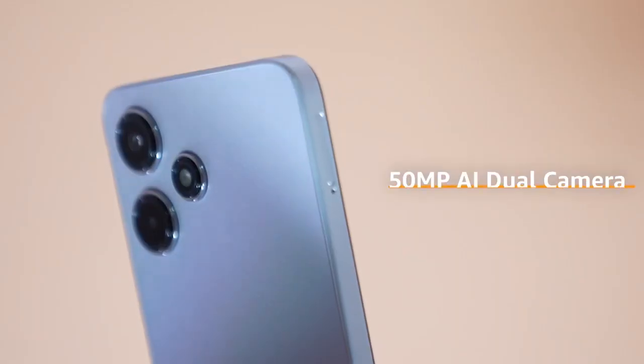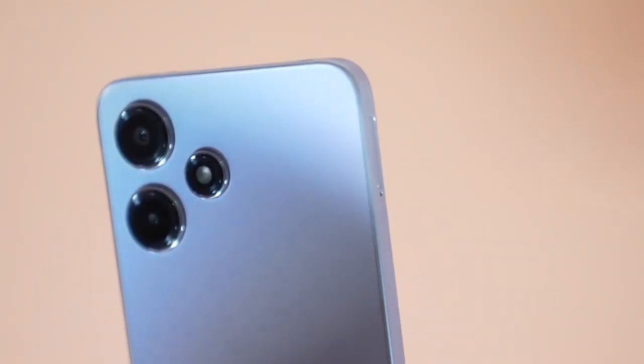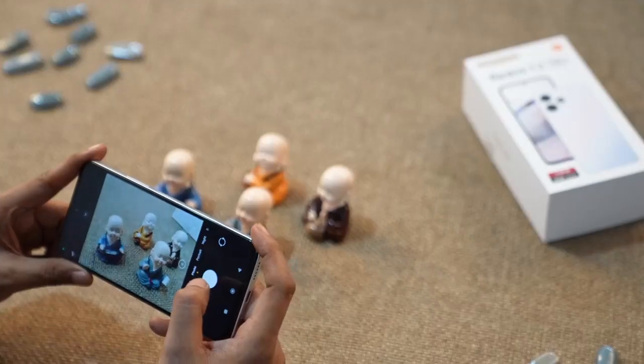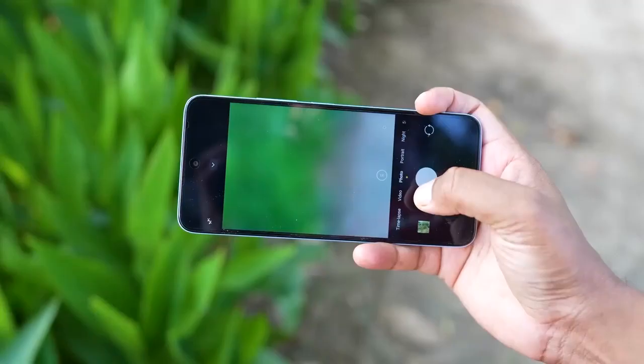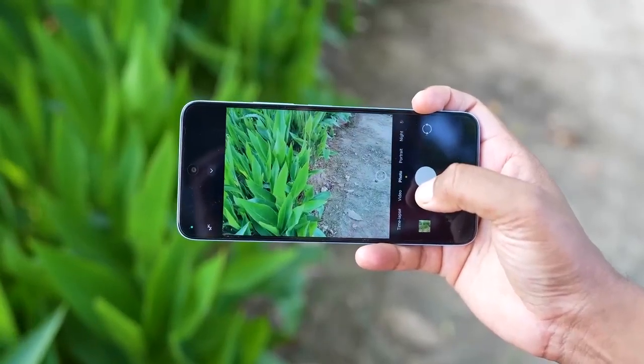The Redmi 12 5G is equipped with a powerful 50-megapixel AI camera. Whether you are in low light, capturing a portrait or need that stunning HDR shot, this camera is a pro at all of it. Get ready to unleash your inner photographer.